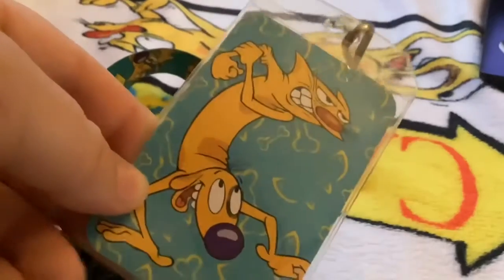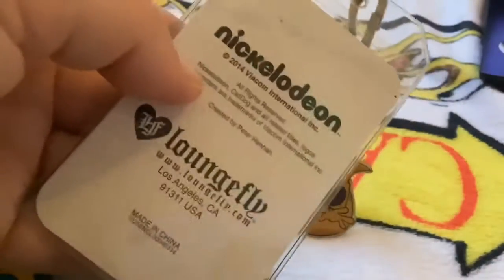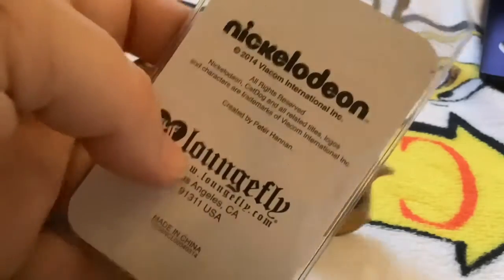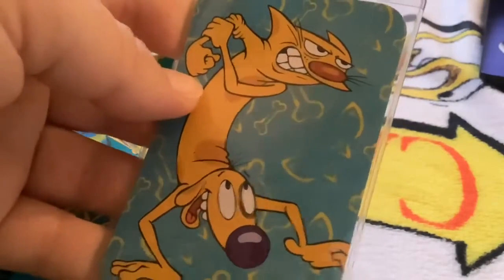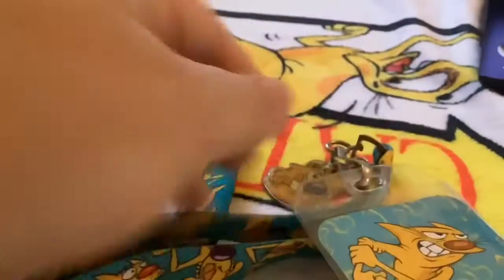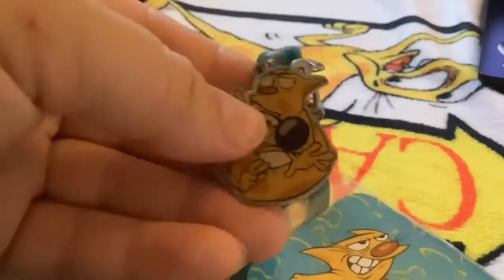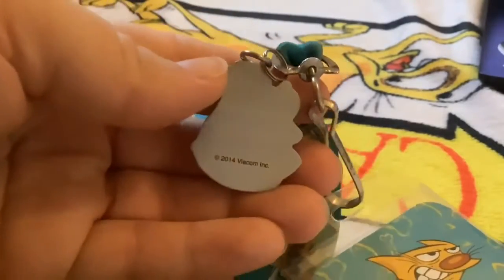I found it online a couple months ago. Here's the back — it says Nickelodeon 2014, Viacom, Loungefly. It's got this adorable picture of CatDog in the tough guys pose. It's a nice blue color with yellow fish and bones. And this is my favorite part — this little charm on it. From 2014, I love this so much, it's so cute.